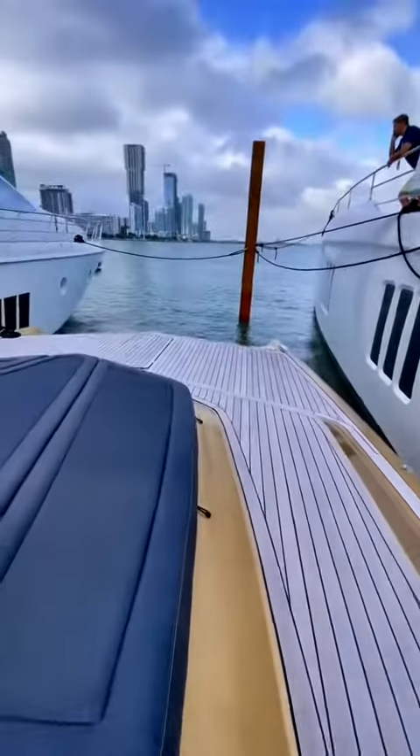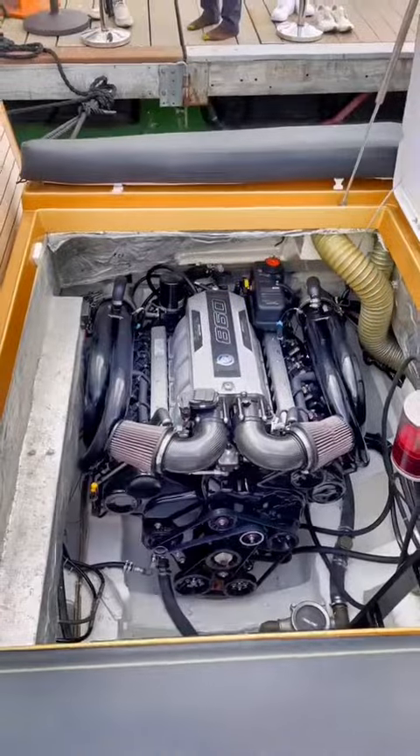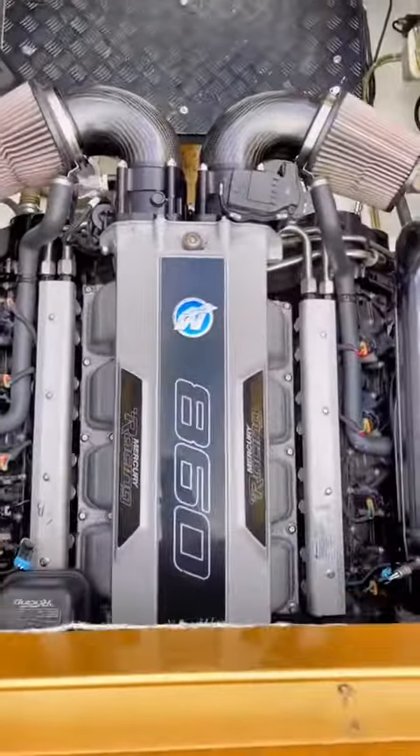On the forward deck, we have an incredibly spacious sun pad. And here are those monster 860 horsepower Mercury inboards. The broker was nice enough to give us a cold start, so here you go.